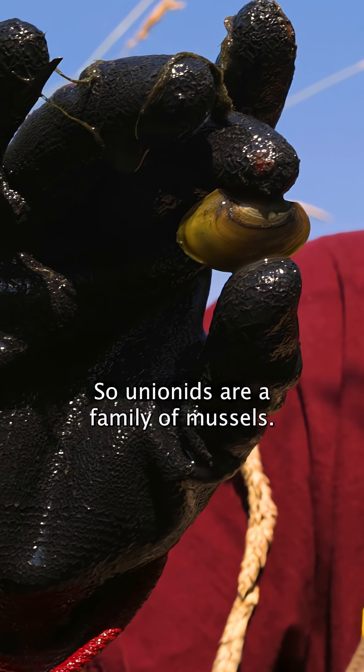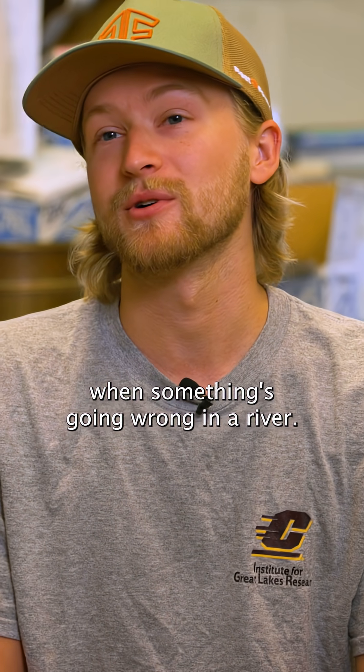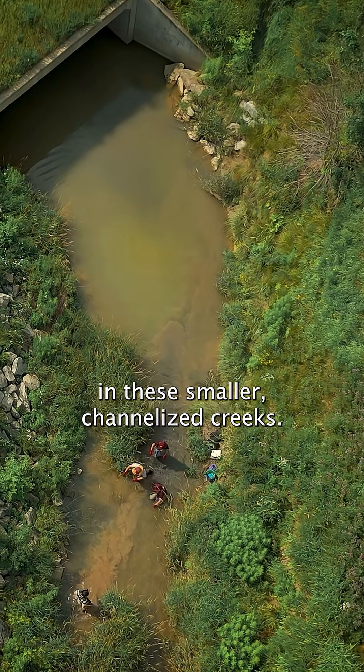Unionids are a family of mussels. They're bio-indicators, so they can tell you when something's going wrong in a river. I chose to target them in these smaller channelized creeks.